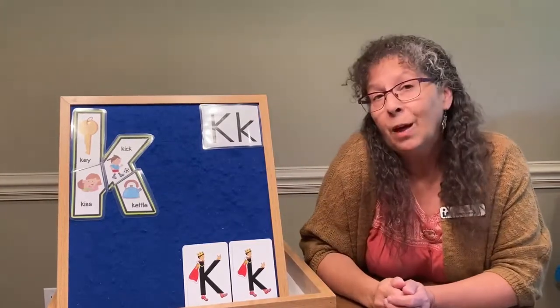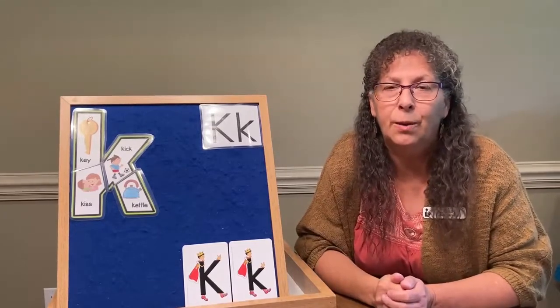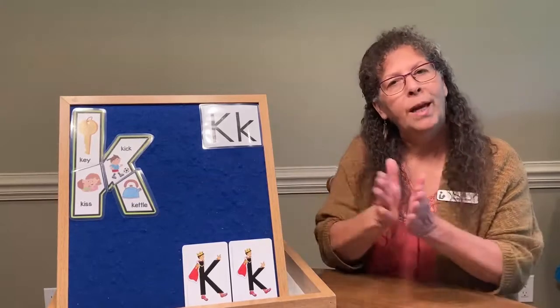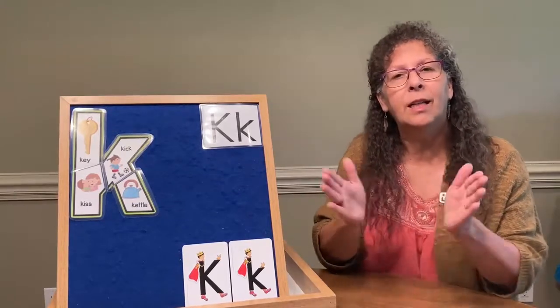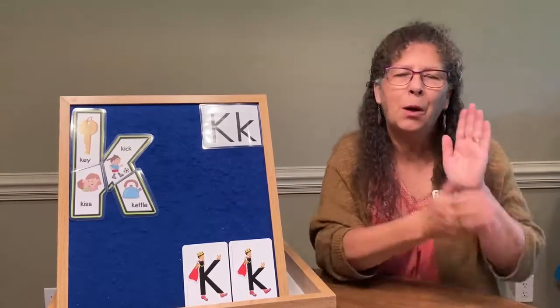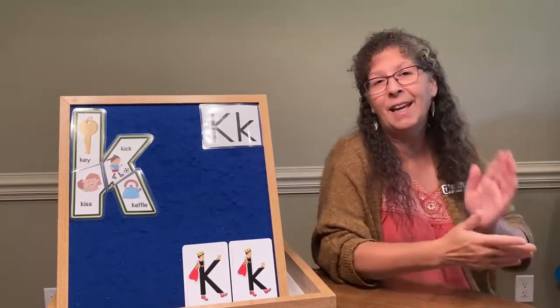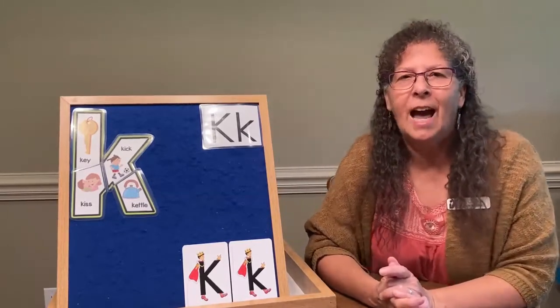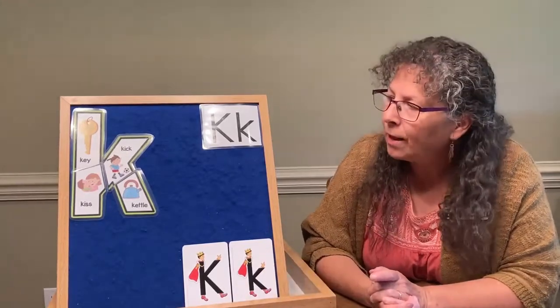The next fun thing we're going to do with the puzzle we just made is sing a song. It goes like this: 'We are learning letter K, letter K, letter K. We are learning letter K, K, K, K.' We do our arms like that because we would really be kicking our feet at the same time, like the kicking king. That action helps you remember the kicking king sound for letter K.